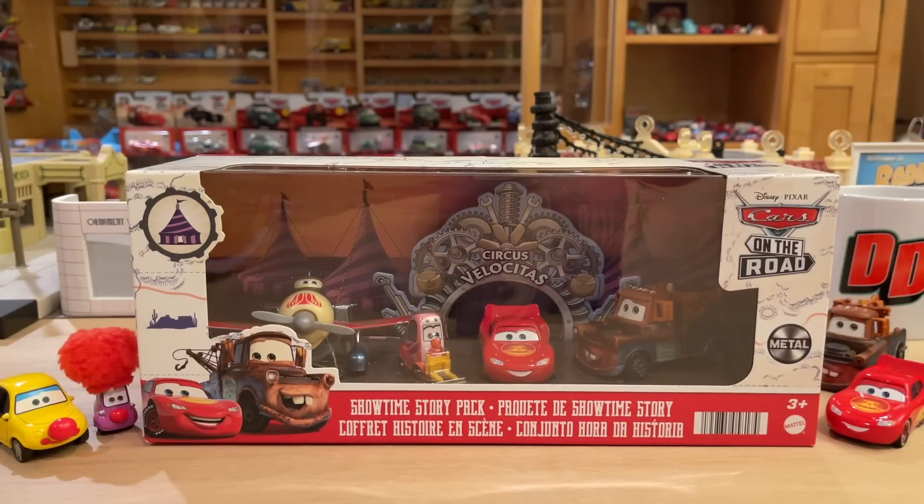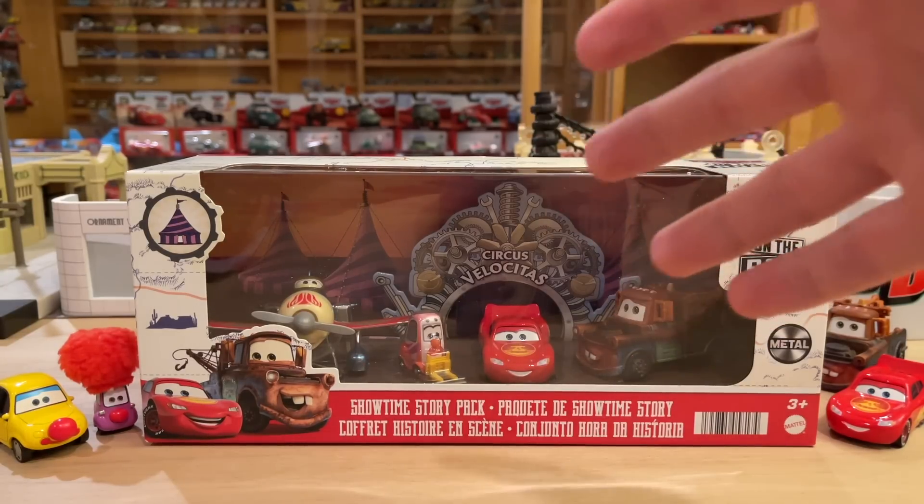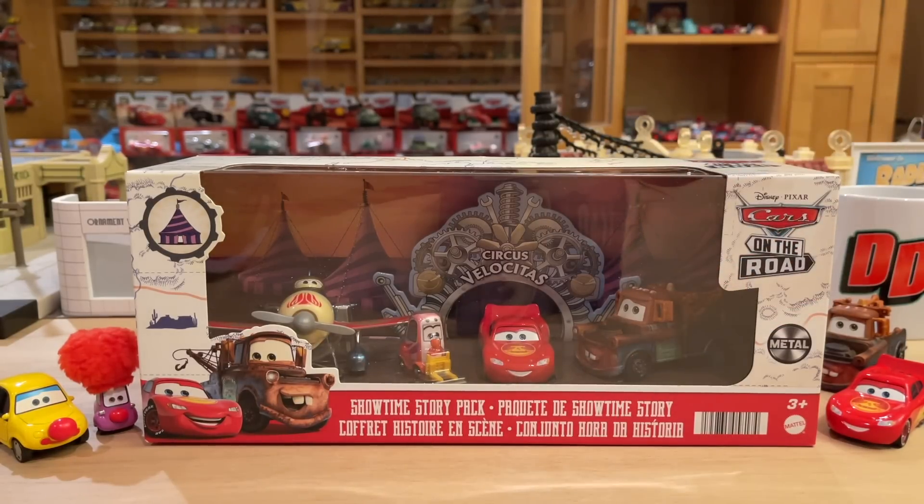This is really starting to feel like the olden days — a multi-pack, a new multi-pack with new cars. Wow.